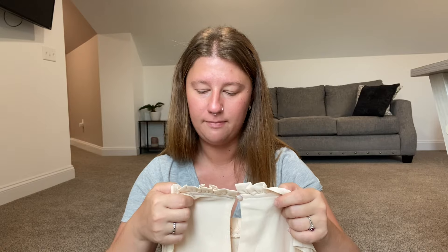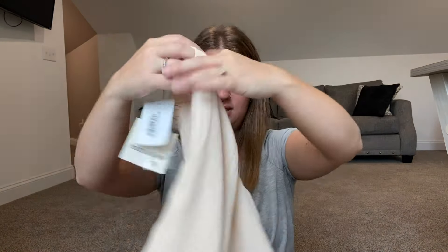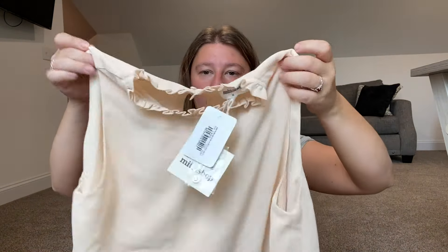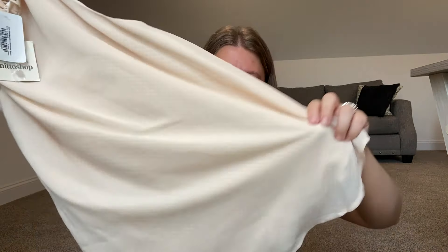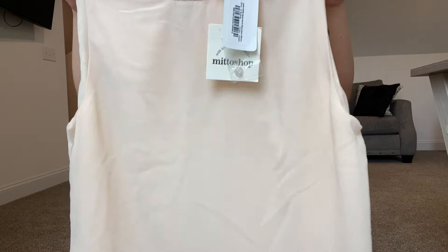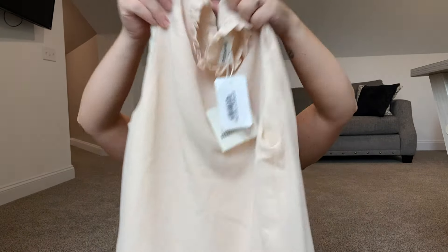So this is Middow Shop, size medium, and it is like a sleeveless top. Super cute for the office — really nice with a cardigan. I personally don't really like sleeveless tops, but you never know. So that was in this box as well. Super cute, I like the color, but it might wash me out.